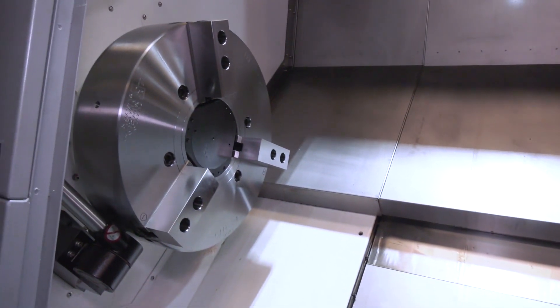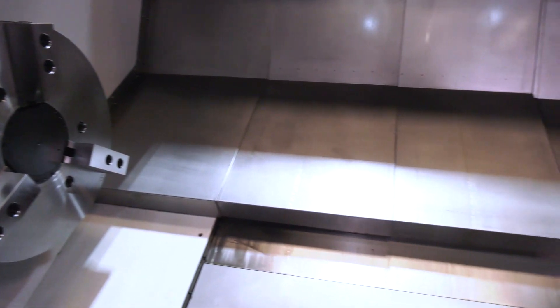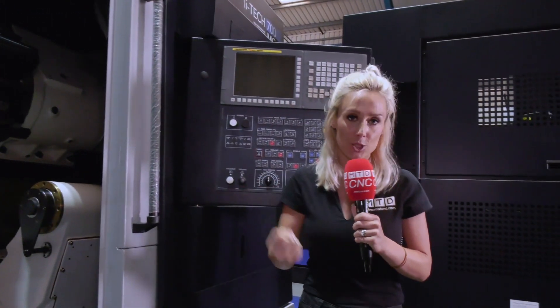Your Hwacheon machines, they're made in Korea. They are hand scraped, making them the perfect environment for you to improve your production and have a nice reliable machine on your hands.